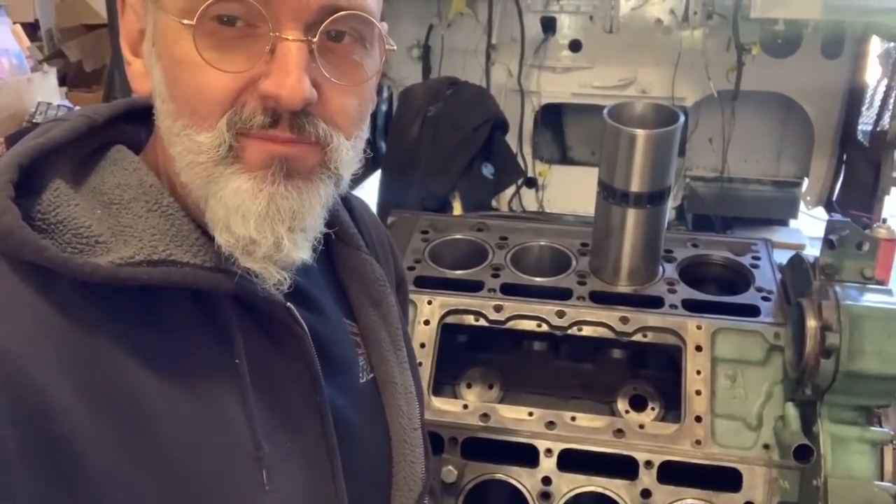Ivan from the LaCroix Cruiser here. We have our engine apart. We've had it apart for a couple of days now and we just wanted to explain why it's apart and what led to this. Let me flip the camera around and we'll show you the other side.